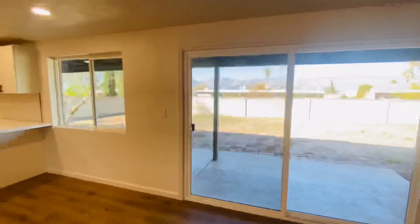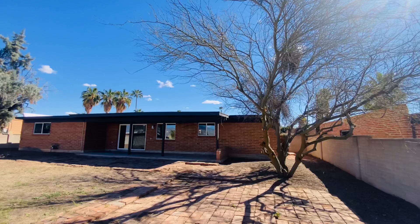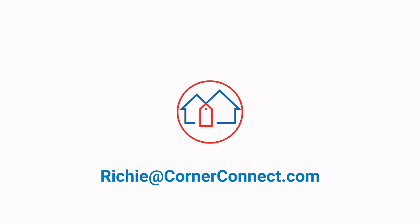Let's take a look outside. I want you to see the backyard and the views that you get — actual mountain views. A lot of space to hang out and relax with friends. If you want to find out how to make this beautiful place your home, leave me a comment or send me an email.